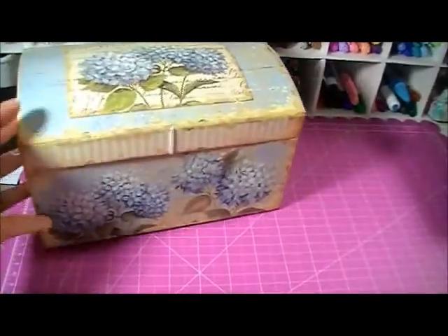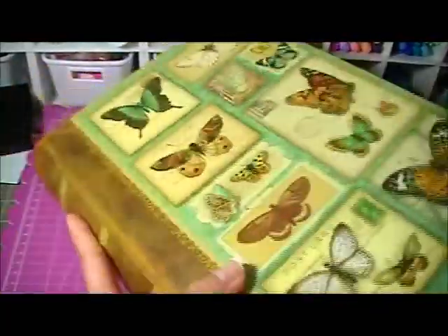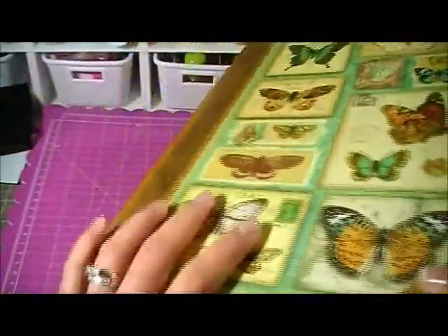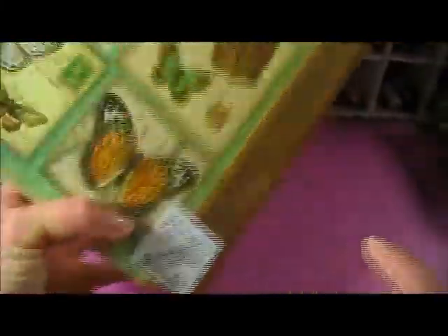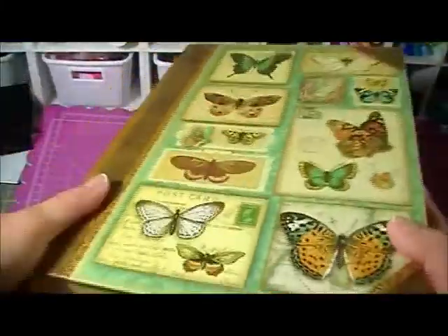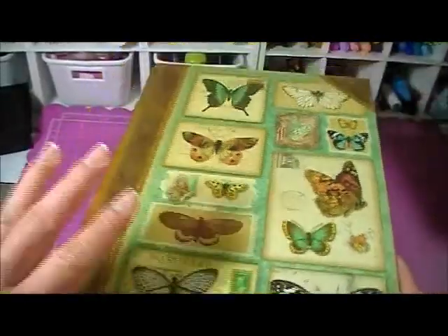I also grabbed another book box — I'm not sure if that's what you call it. You've seen this at Michael's too, but Michael's is a little bit expensive. At Winners, I think this is just $5.99 and it's a medium size — there's a bigger one too.